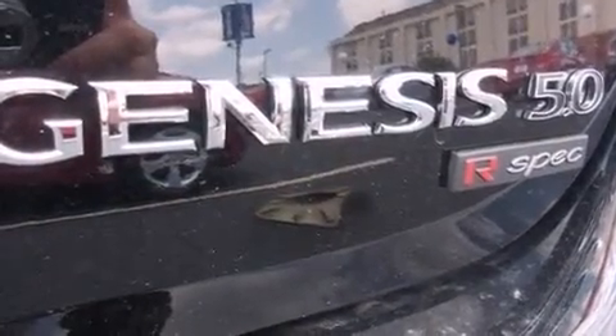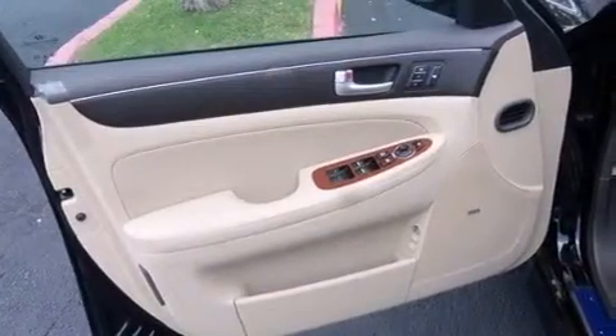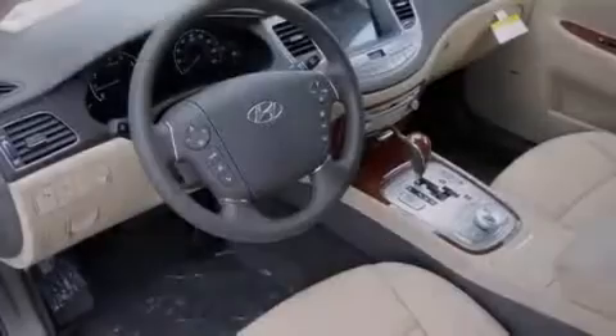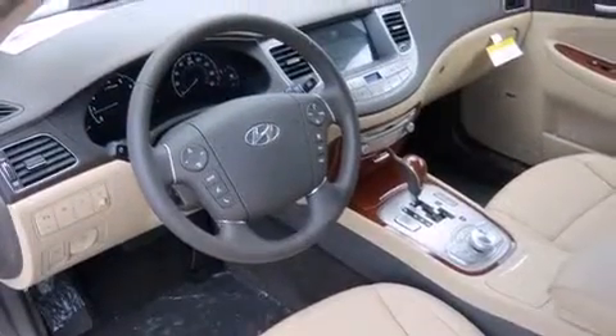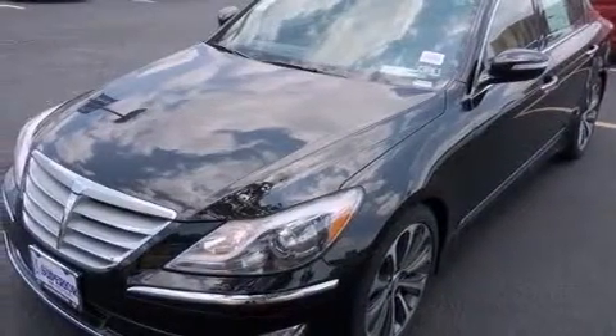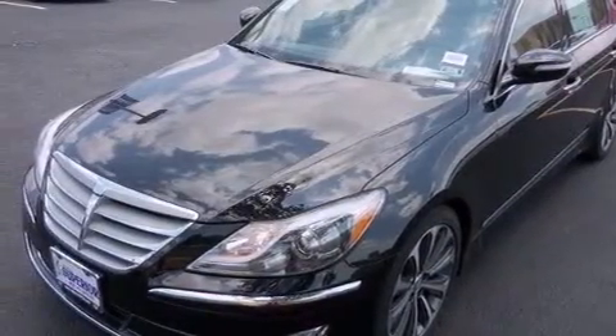The following features are also included: memory settings for the seat's position so you can recall your favorite alignment with the push of one button, heater vents for rear-seated passengers, an auto-dimming rear-view mirror, and curtain airbags.